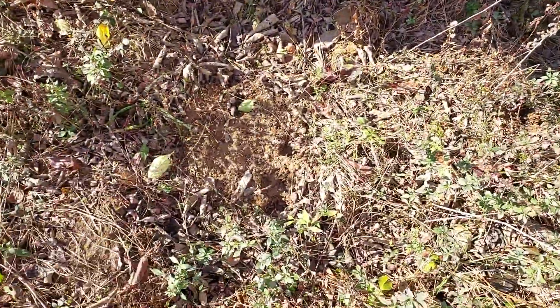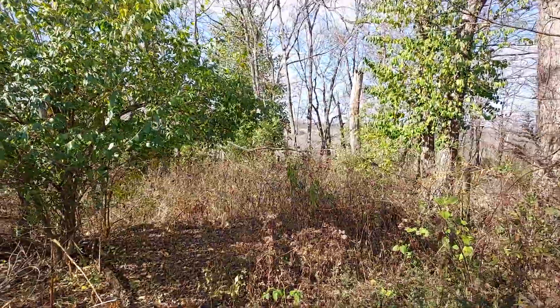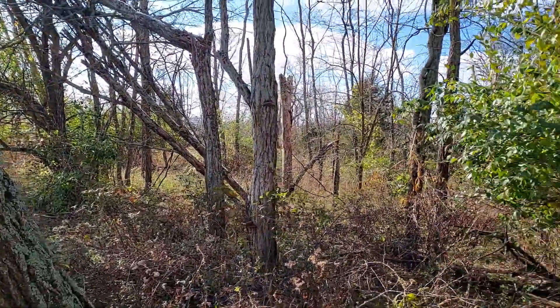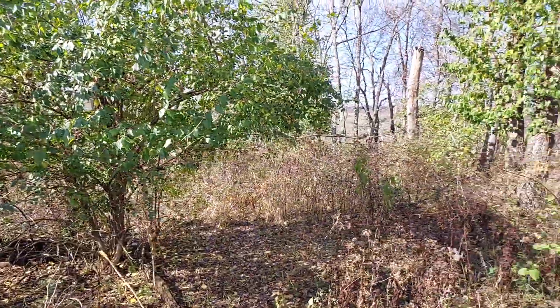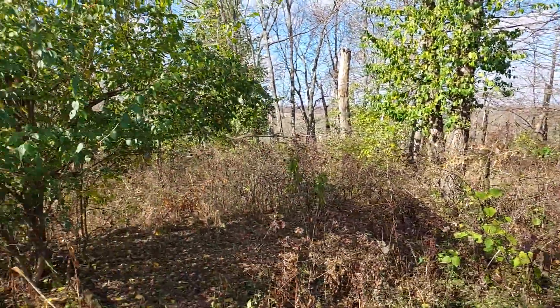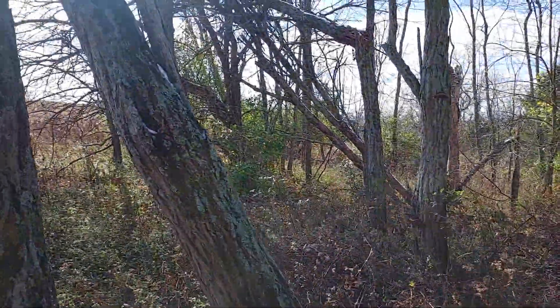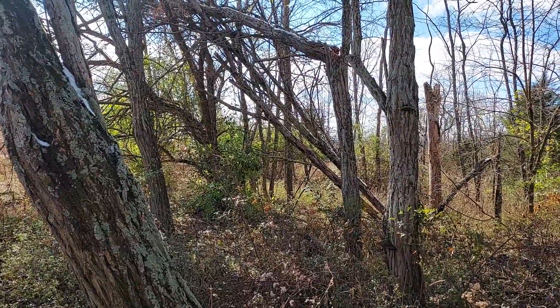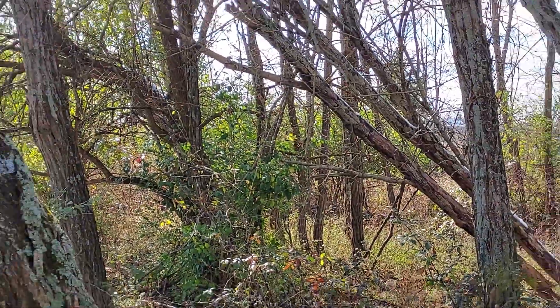Good woods on the property. I'll just jump three does kind of right in here — bedding galore. May have some crops on it next year but even with that, lots of good bedding. Oh, there's a deer right there — they laid back down. Did you see what that was?